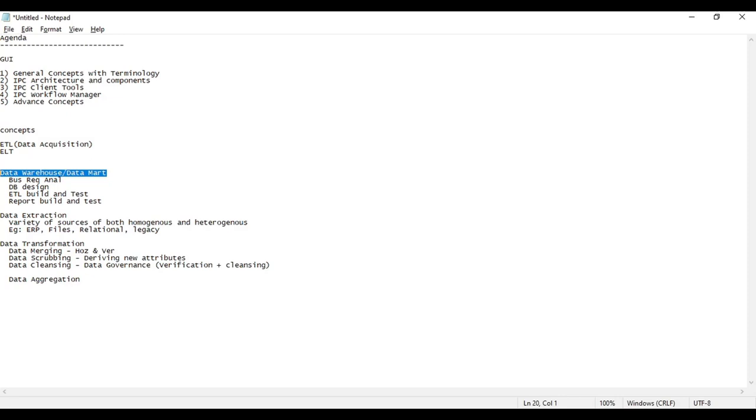Once we load information from the source, we apply transformation rules based on business requirements — this is data cleansing. Data can grow horizontally or vertically. To grow horizontally, I combine one data source with 10 columns and another with 5 columns into one target — my data grows horizontally to 15 columns. To grow data vertically, we use a union transformation — the number of rows increases without affecting the number of columns. That is the horizontal versus vertical growth.